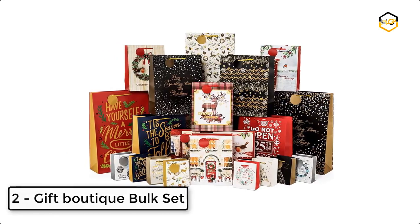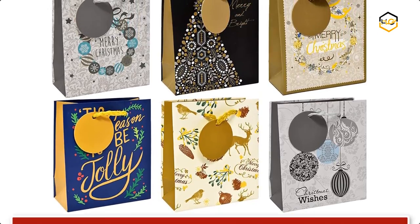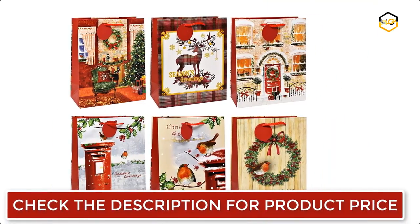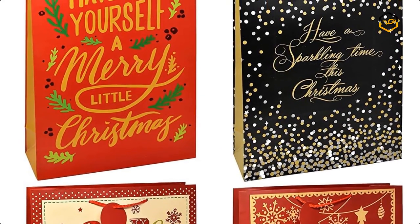At number 2 we have the Gift Boutique Bulk Set. This holiday Christmas gift bags set includes 24 bags in various sizes and designs, with more large bags than other similar sets. Each bag has a coordinated row panel with a coordinated circular gift tag attached. These are high-quality gift bags that can be reused for many years.